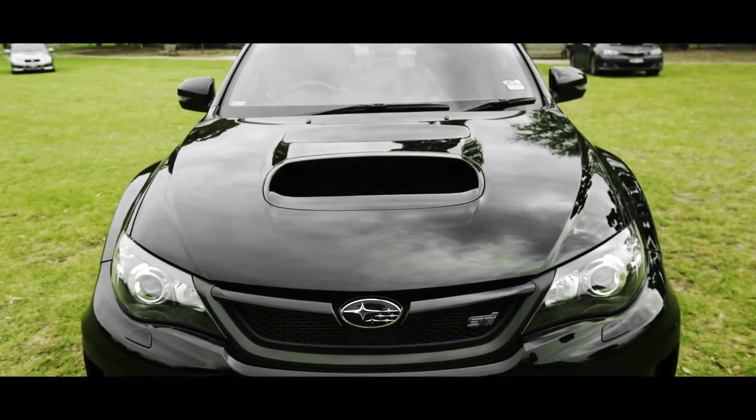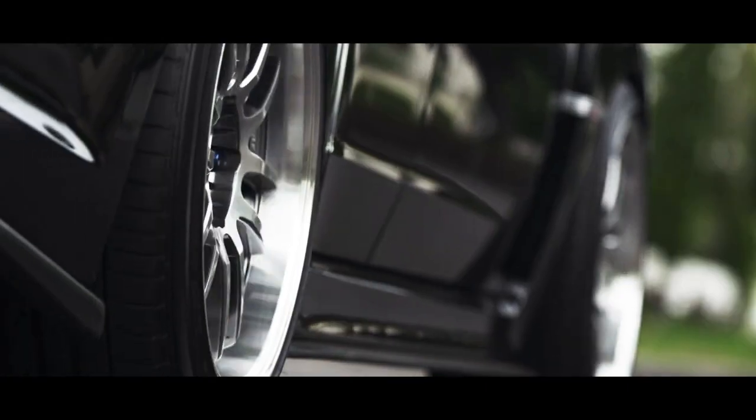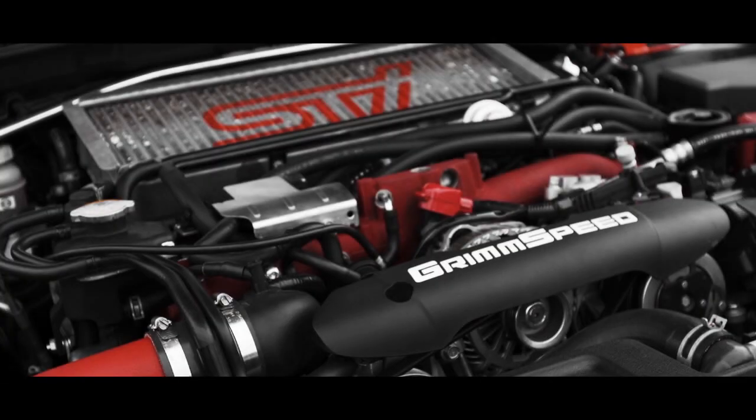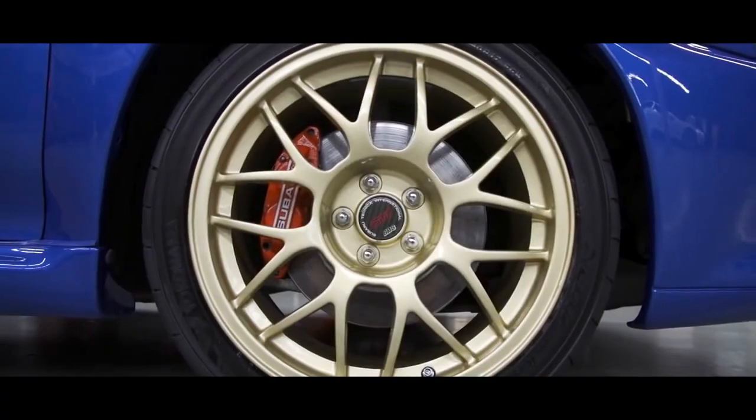Here we are — Subaru WRX. Love those three letters: STI. And this is the 2010 car. I'm tipping this feels and sounds like it's not quite standard. STI, of course, meaning Subaru Technica International, which is the high-performance tuning arm of Subaru. Different wheels, different tyres, different brakes. And I'll tell you what else it's got — it's got some grunt. This brings a smile to my face.